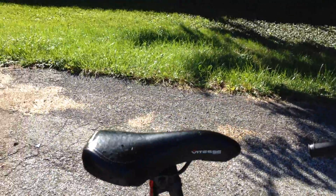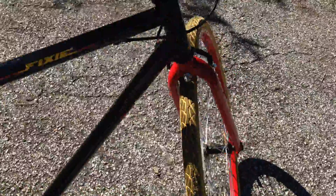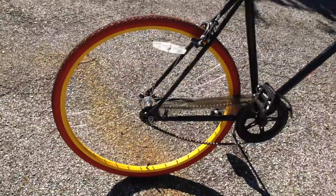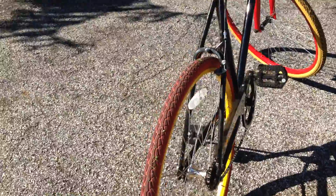It's got a great Vitess racing seat in perfect condition. Brakes are in great condition. Wheels are in great condition. The inner tube on the rear wheel is not the original — it is a replacement.